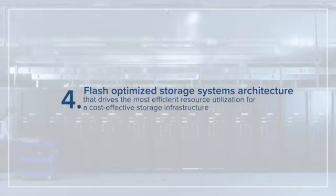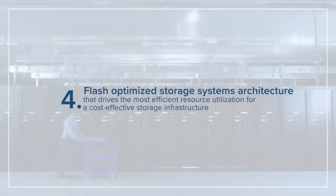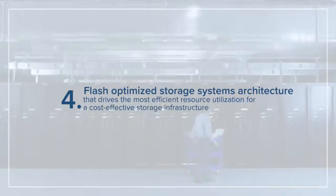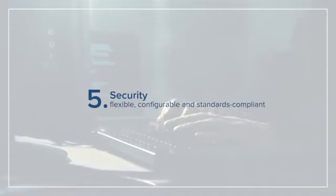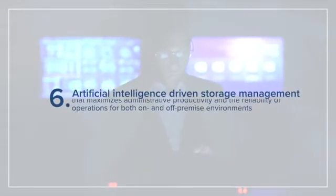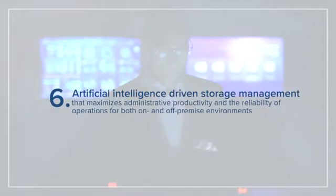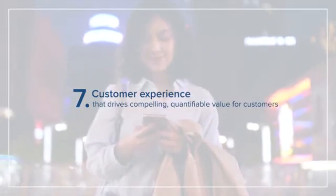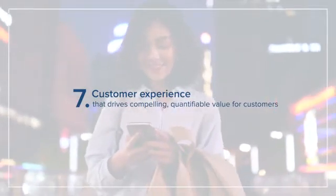Four, a flash-optimized storage systems architecture that drives the most efficient resource utilization for a cost-effective storage infrastructure. Five, flexible, configurable, and standards-compliant security. Six, artificial intelligence-driven storage management that maximizes administrative productivity and the reliability of operations for both on- and off-premise environments. And seven, a strong focus on customer experience that drives compelling, quantifiable value for customers.